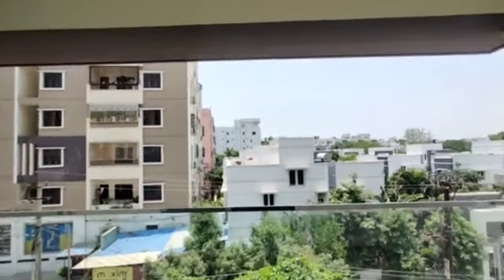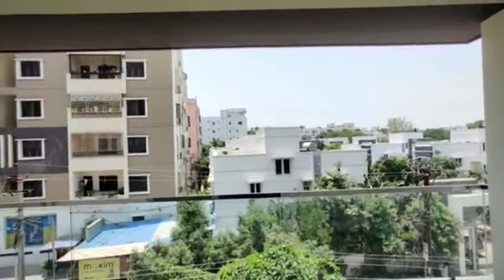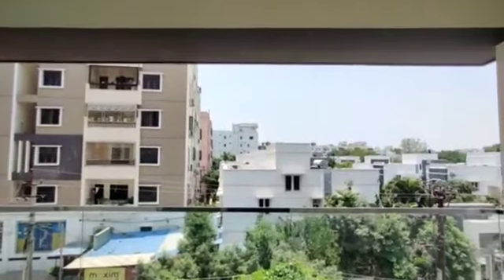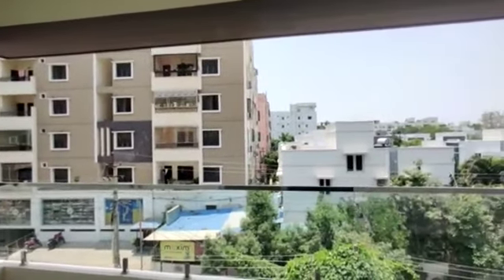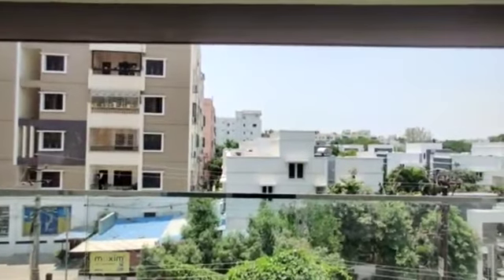The ventilation is in the building. East and west facing is available. This property is 3 BHK, 2100 square feet, in a standalone building, with east and west facing available.